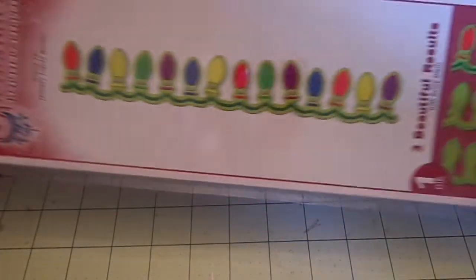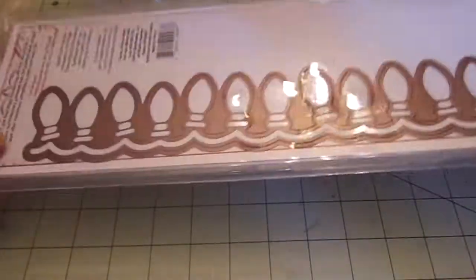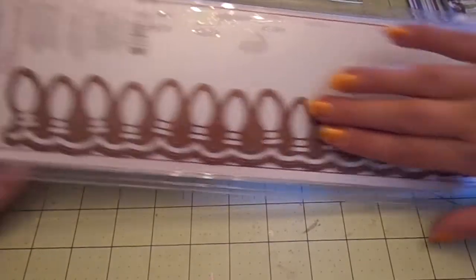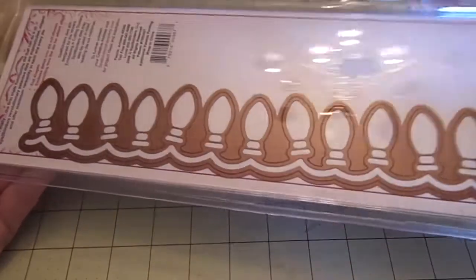I also got this, which I thought was little — and boy, was I wrong. I might end up selling this or giving it in a giveaway because I thought it was a small one. This is the Spellbinders Border Abilities Holiday Lights Border, and it's huge — really huge. I don't think I'll be able to use it that big; I wanted a small one. But it was $9.99, so I'll figure out what I'm going to do with that.